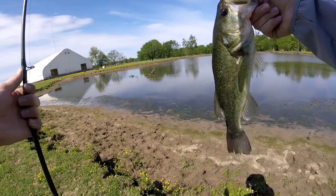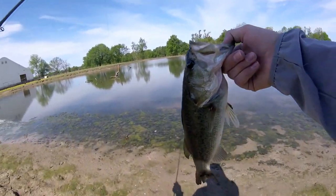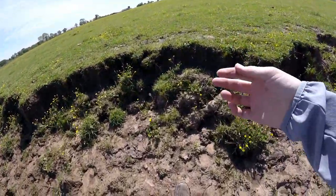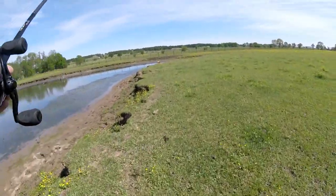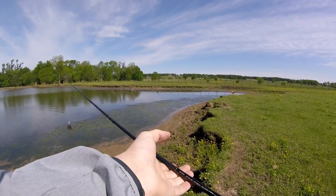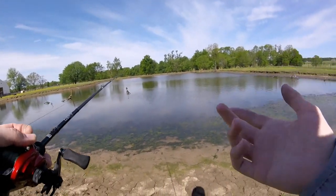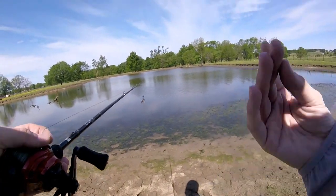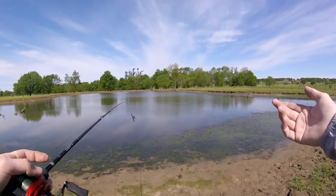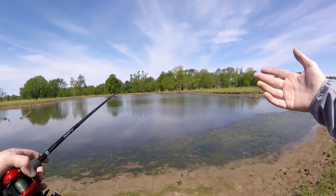We're rolling with the chatterbait, fellas! Releasing him back — fish number three. He almost seemed like he hit the bait as soon as it hit the water. It was kind of out there by that tree — I bet he was probably a little male on a bed. Starting to move up — I had a feeling after that first fish bit like 15 feet from the bank that they were going to start pushing shallow, near beds and brush closer to the bank. Good fish.